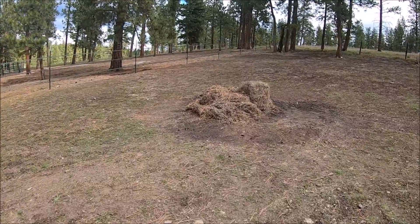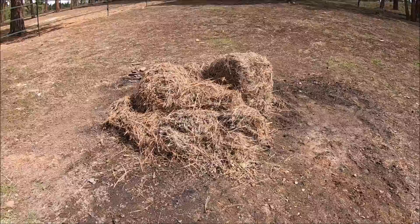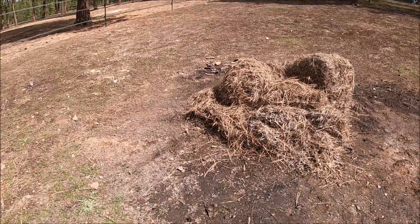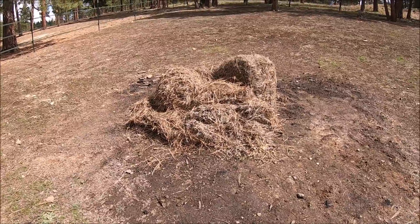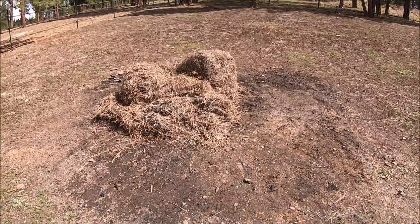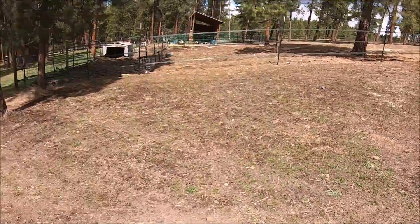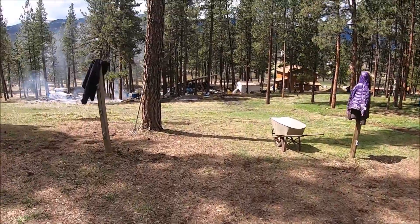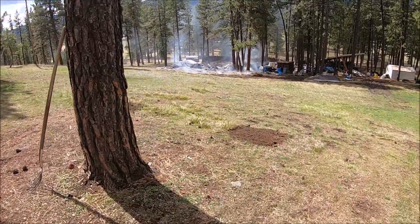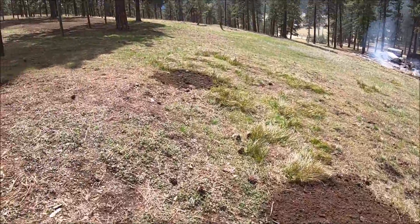Today I shoveled out underneath the pile. You can see the circumference, how big it was. It was the leftover ashes from last year and this year. I got that all shoveled out, and we actually used that to fill in low spots on the property. We got lots of holes — like here and there.